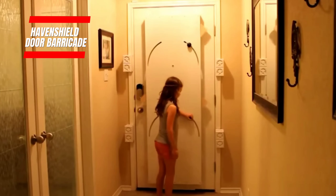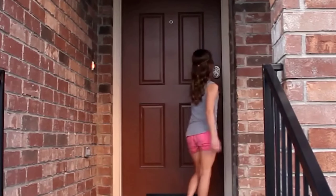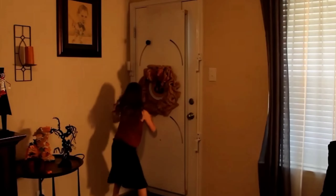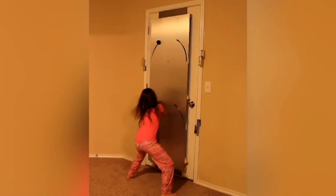Meet the Haven Shield Door Barricade — a straightforward yet powerful tool that's got your back when it comes to keeping you and your loved ones safe from intruders. You know how the news sometimes reports break-ins, especially during the day when moms are at home with their kids. Even with alarm companies giving you a heads-up, this barricade goes a step further — it stops intruders from getting in altogether.